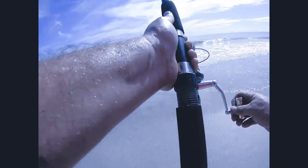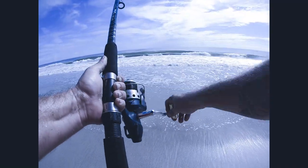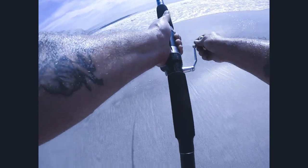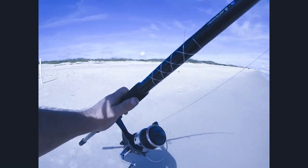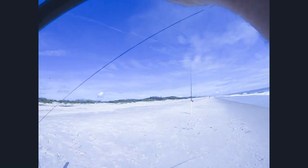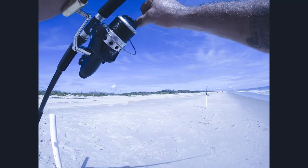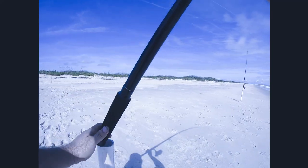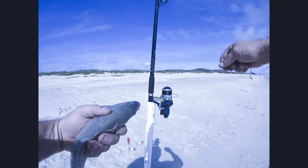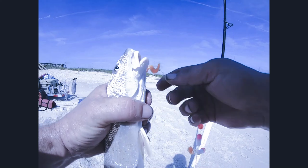Now he's putting up a little bit of struggle. Got a couple other guys out here fishing. Oh, that's a little bit better than the last one. Let's see what we got going on here — oh, nice whiting right there. He's pretty good size. I think that one might be one to go in the cooler right there, guys.